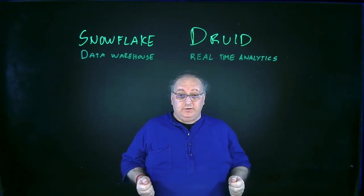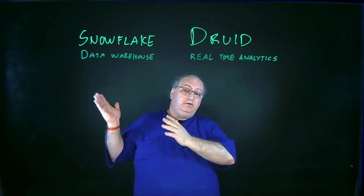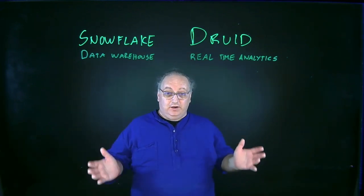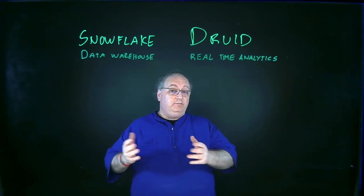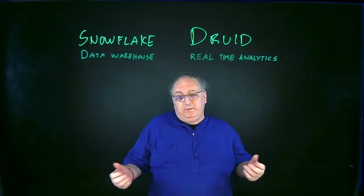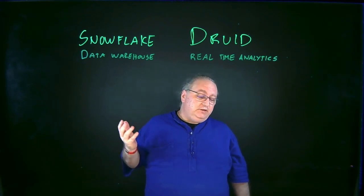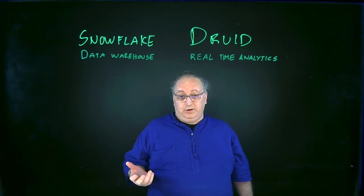There are a lot of data warehousing tools out there, so to keep it from being too confusing, I'm going to use Snowflake as an example. Let me make it clear: Snowflake is awesome. It's a great cloud data platform and can be used for things other than data warehousing, but we're going to focus on that today, which is how most people using Snowflake are using it.